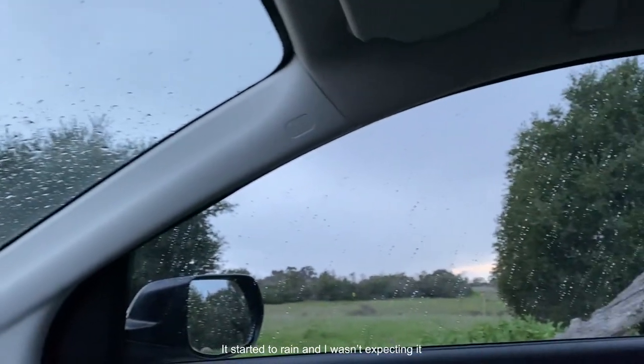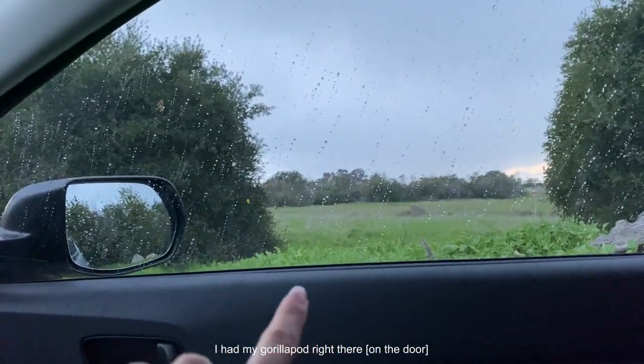It is 5:15 and it's starting to rain. I didn't think it would rain, but luckily I just took some photos — I had my tripod right there, my gorilla pod.